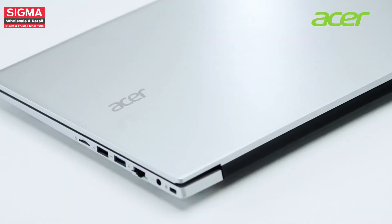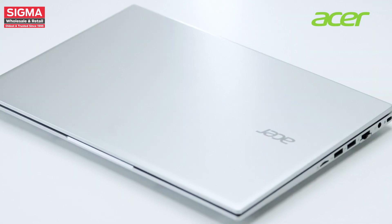Introducing the Acer One 14 Z8-415 — the perfect blend of power, portability and connectivity.